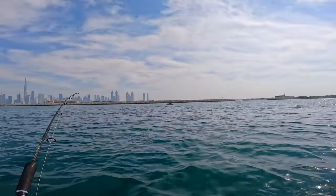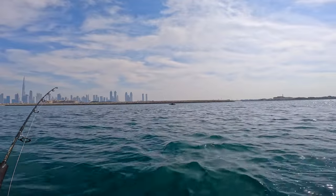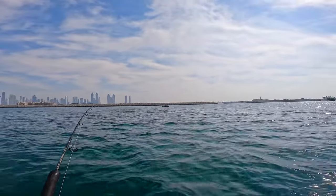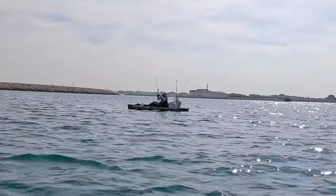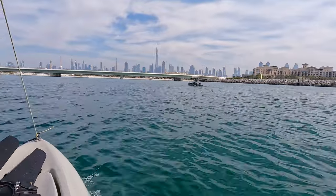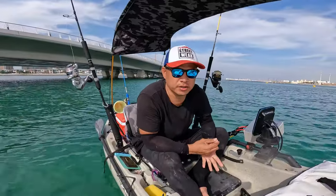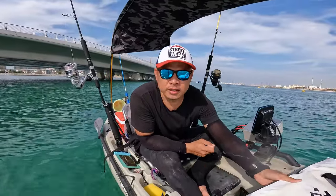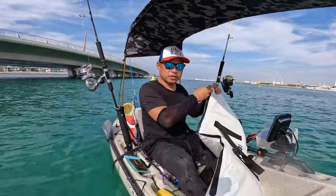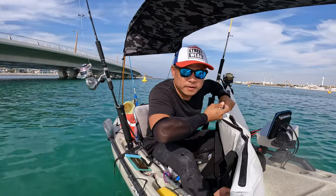That's one of our fishing buddies who just landed another kingfish next to the shoreline. Hi guys, we are already here at the beach. Another productive fishing adventure we had for today, and here is a closer look at our catch for today.